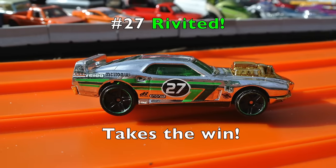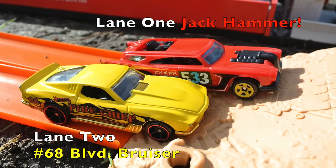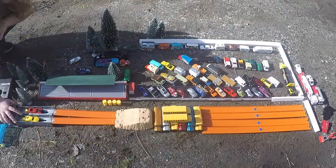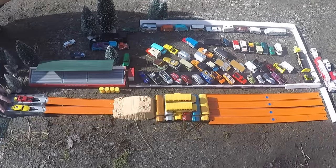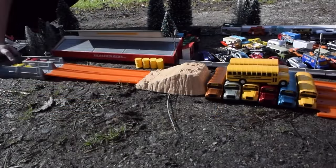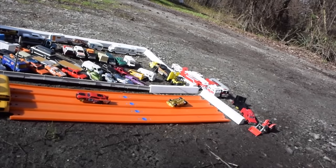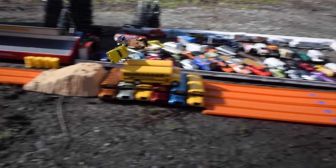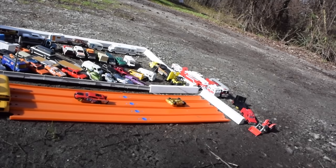And there you have it — Riveted moves on to round two to meet the Dixie Challenger. Alright, here we go, race three: Jackhammer rides lane one and the Boulevard Bruiser rides lane two. Wow, looks like the Jackhammer got some serious air. Let's have a look at the ground level.